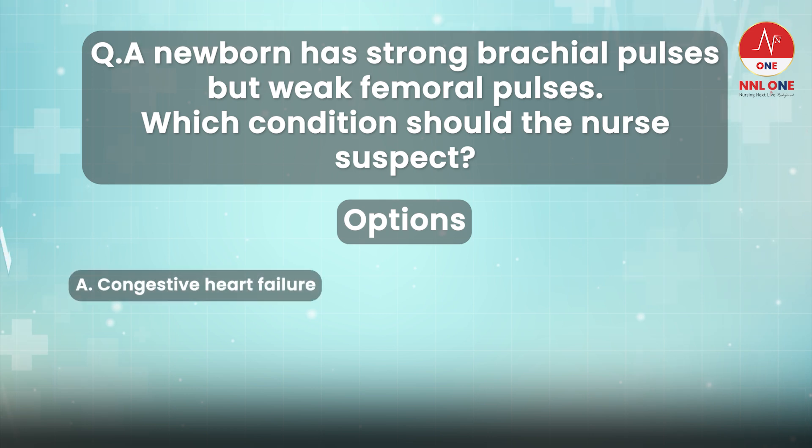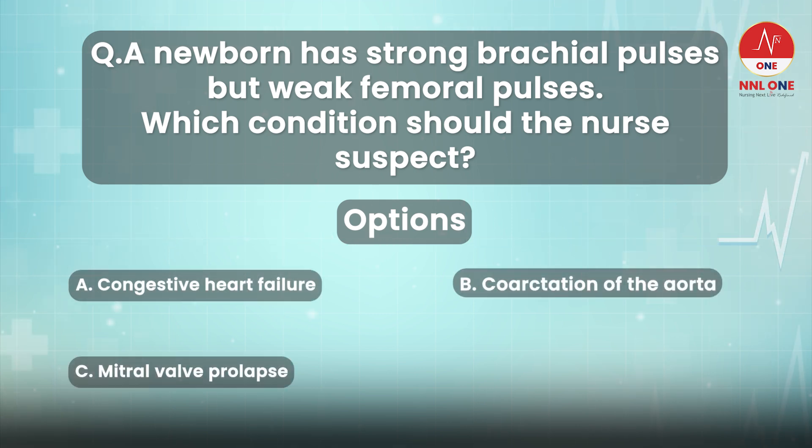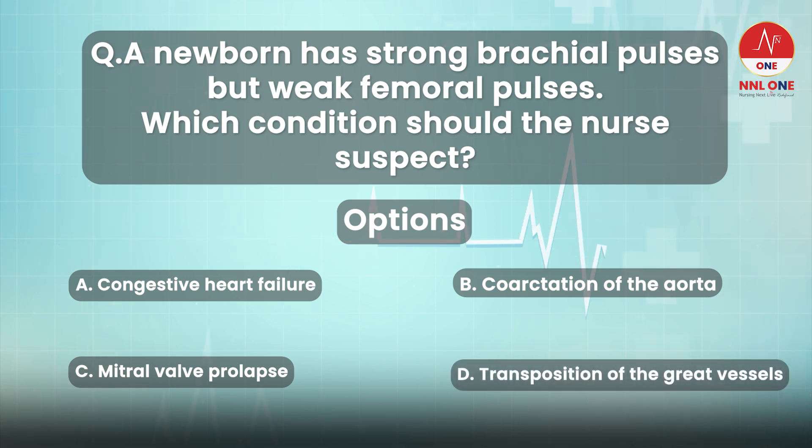A. Congestive heart failure. B. Coarctation of the aorta. C. Mitral valve prolapse. D. Transposition of the great vessels.